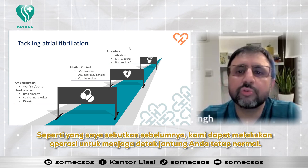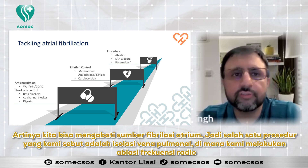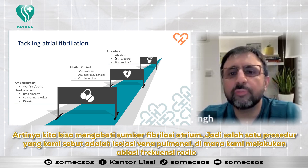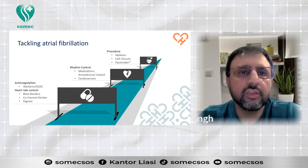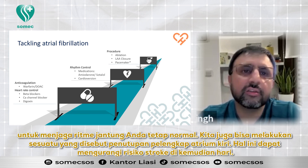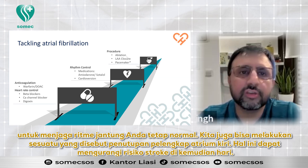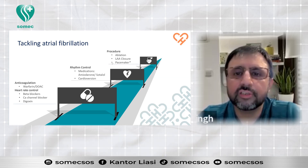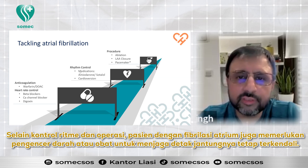We can also do an operation to keep your heartbeat normal — that means we can treat the source of atrial fibrillation. One procedure is called pulmonary vein isolation, where we do radio frequency ablation to keep your heart in normal rhythm. We can also do something called a left atrial appendage closure, which can reduce the risk of stroke in future. Certain patients with atrial fibrillation may also need a pacemaker.